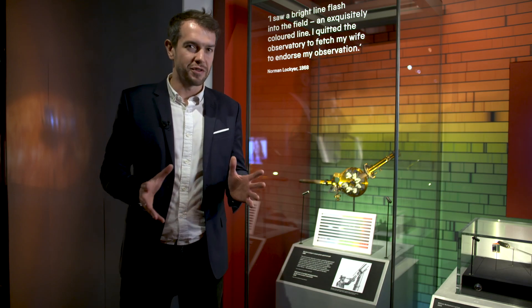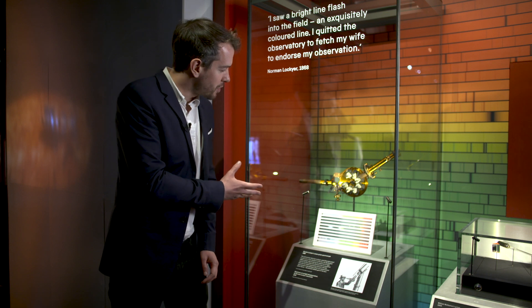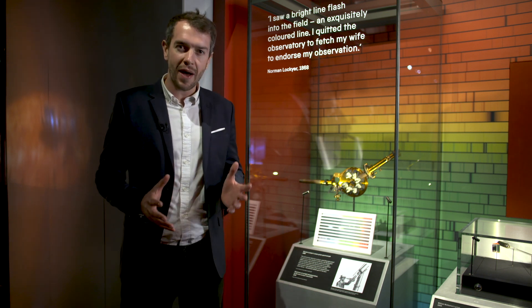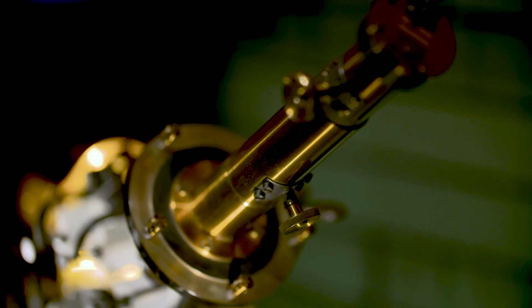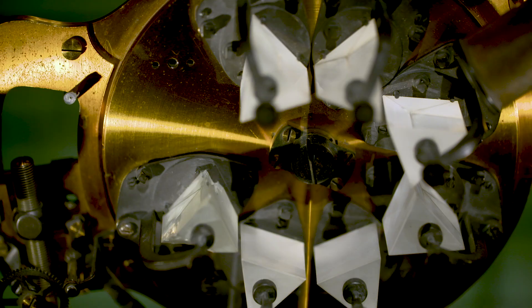This is a real treasure of the exhibition. It's a spectroscope used by the astronomer Norman Lockyer to discover a brand new element in the sun, which he named Helium after the Greek god of the sun. It was the first time an element was discovered in space before it was discovered here on Earth.